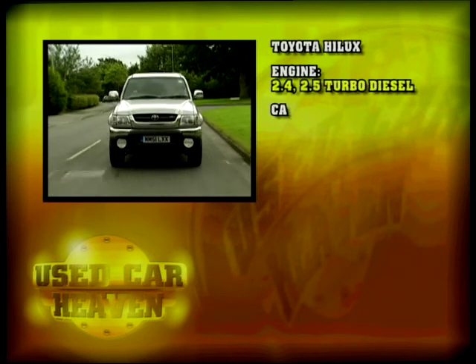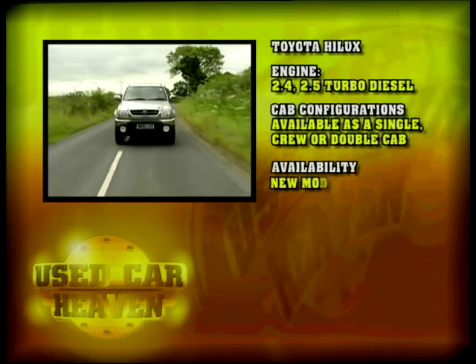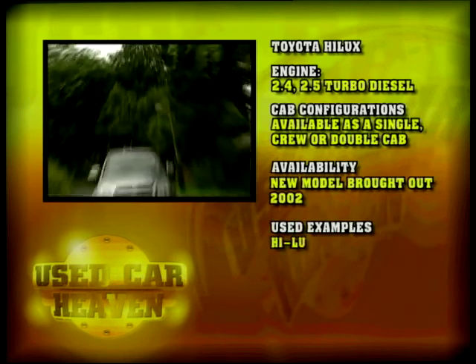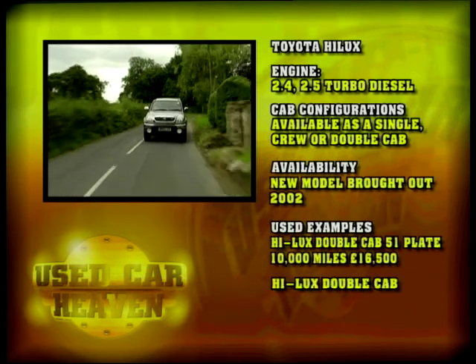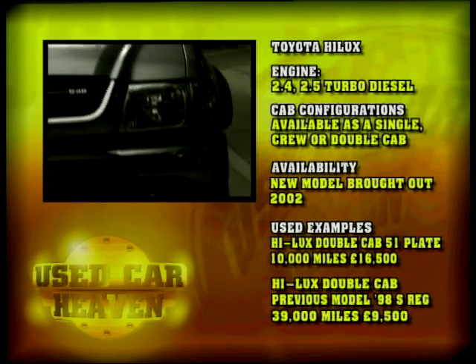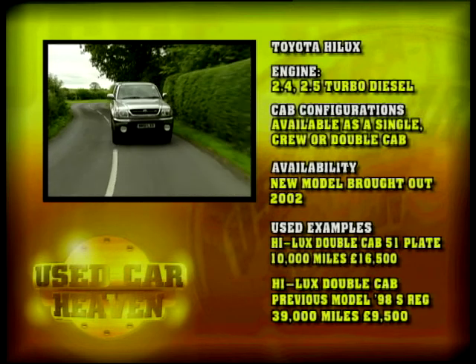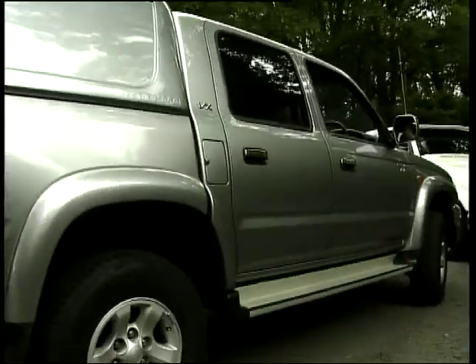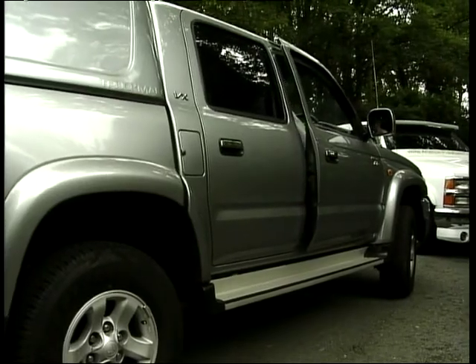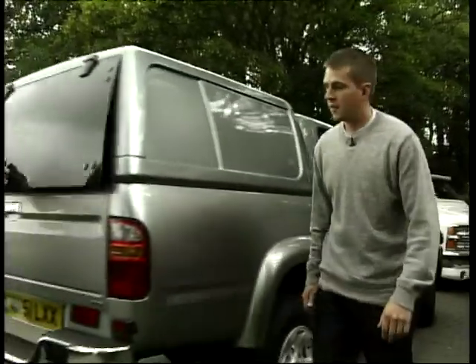The Toyota Hilux is available with either a 2.4-litre engine or a 2.5 turbo diesel. You can get it as a single, a crew or even a double cab. Used examples of the previous model include a Hilux double cab on a 51 plate, so it's very fresh with just 10,000 miles up — £16,500.